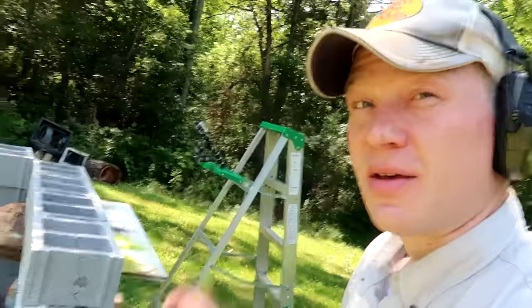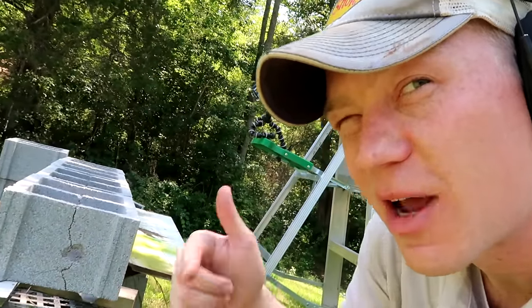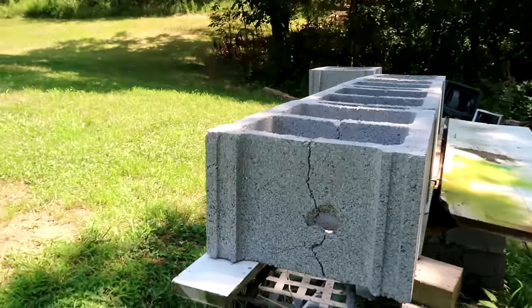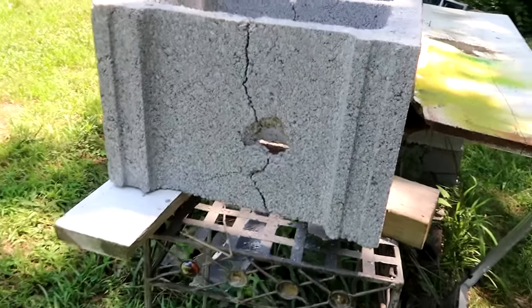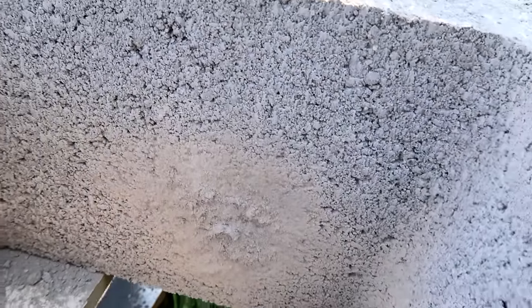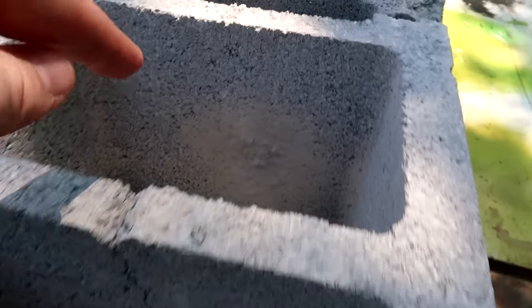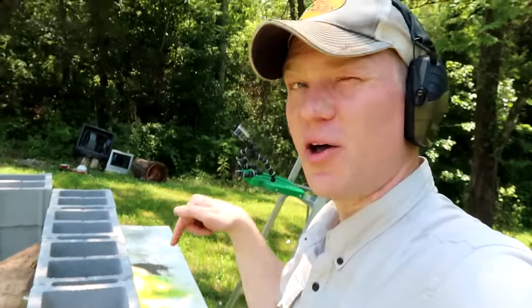We got a cool little cloud of smoke from the .30-30. Looking at the front there is definitely a clean hole through the front wall. The question is how many walls did it go through. It went through wall one, wall two, and then stopped at the third wall. So if you guessed two walls, you were correct on the .30-30.